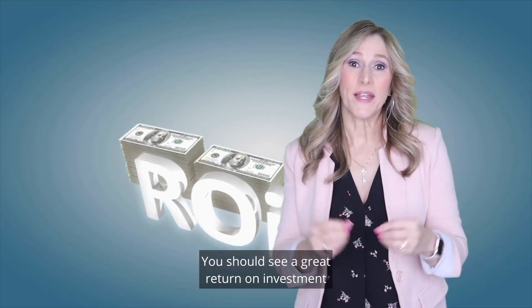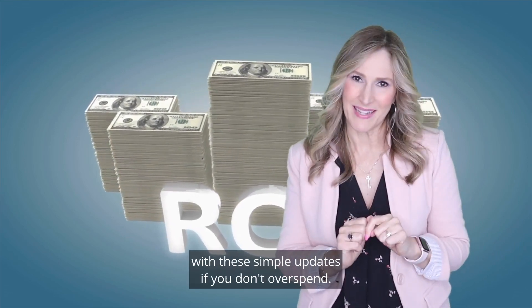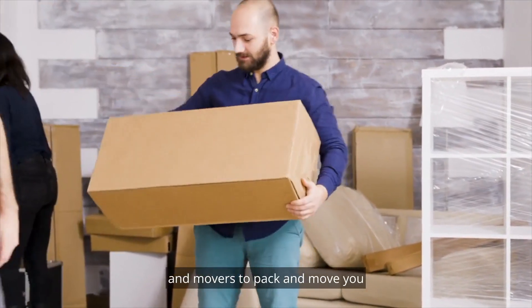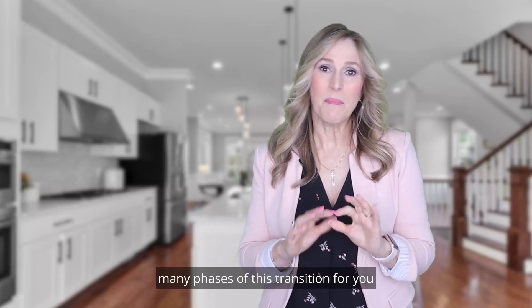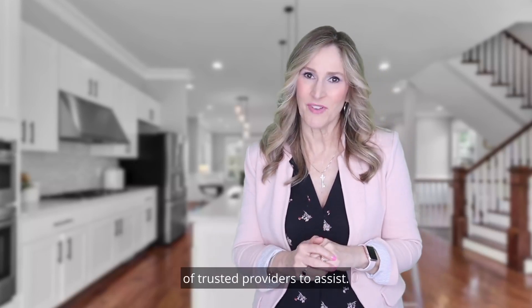You should see a great return on investment with these simple updates if you don't overspend. If you can afford to hire helpers — a handyman to help with your home refresh and movers to pack and move you — it will help lower your stress level during this process. As your agent, I can also coordinate many phases of this transition for you and have a long list of trusted providers to assist.